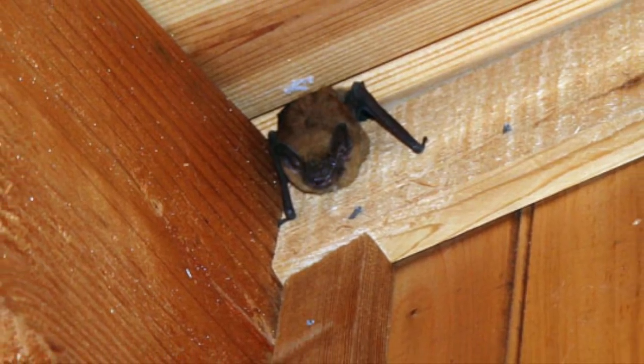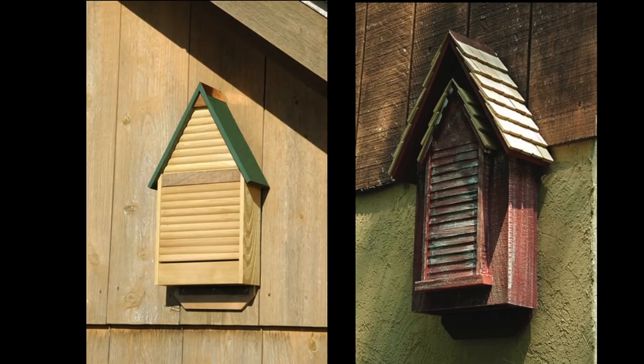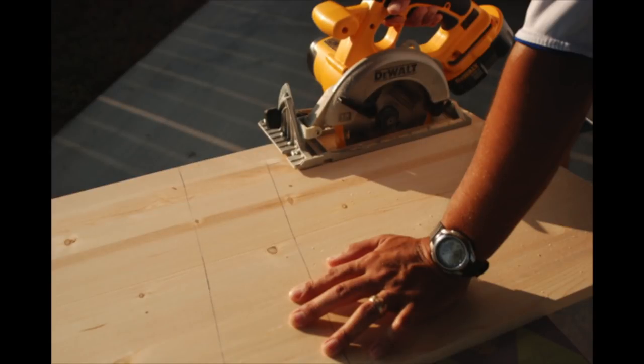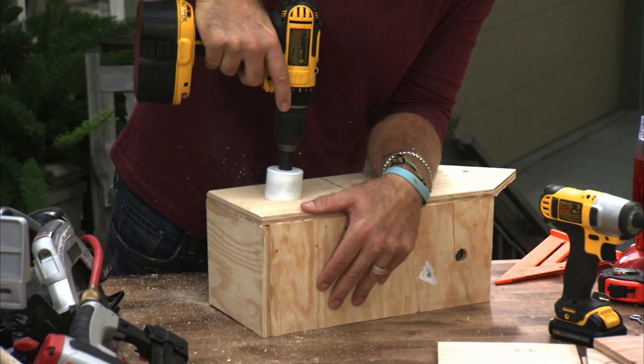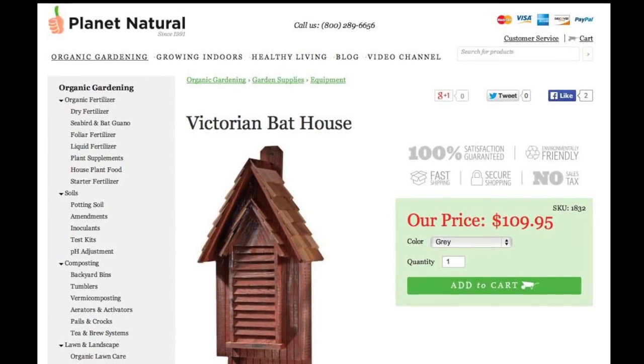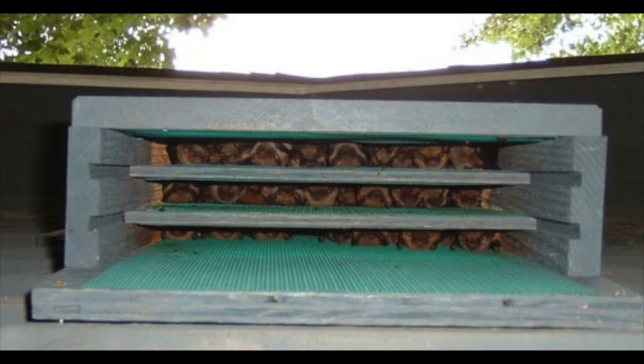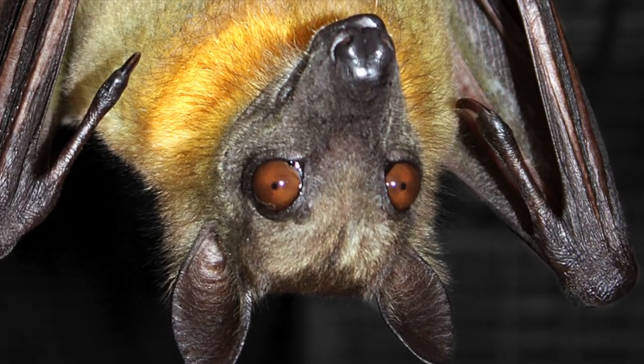If you're trying to encourage bats to move out of a structure, put the bat house right on that structure. Bat house instructions are available online for do-it-yourselfers, and Planet Natural carries beautifully finished versions. Once bats find their new home — which may take a season or two — you'll have a natural insect removal team.